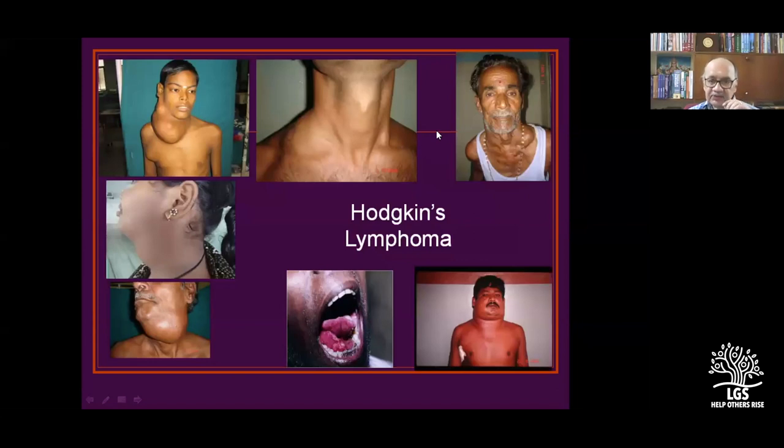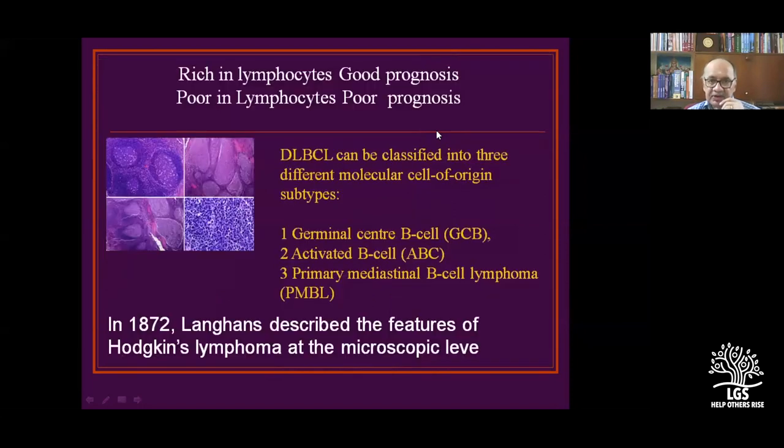You are seeing more lymphomas now, in part because tuberculosis has decreased. Previously we used to see tubercular lymphadenitis more often, but that has become less frequent. In terms of prognosis: if the sheet is full of lymphocytes (lymphocyte-rich), prognosis is good; if lymphocytes are reduced, prognosis is poor.